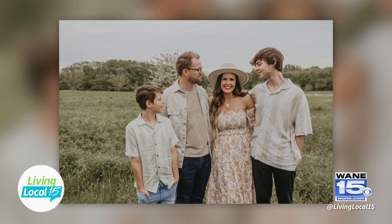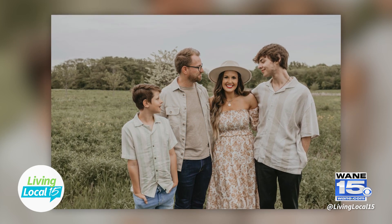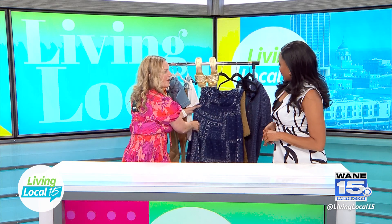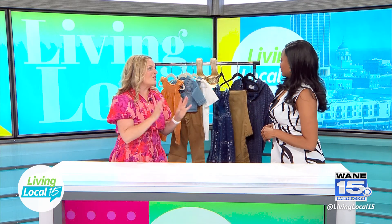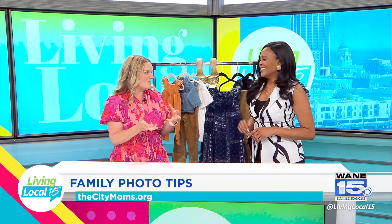Always trust your photographer. One thing you'll notice they do with a large group is pick one member of the family to be the centerpiece and tuck everyone else in and build around that person. So don't worry or fret if your photographer is arranging you in a different kind of pattern — they know what they're doing.